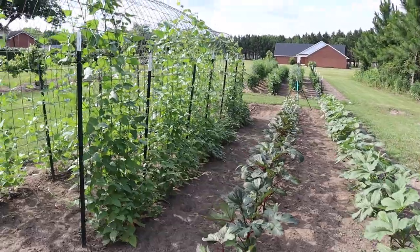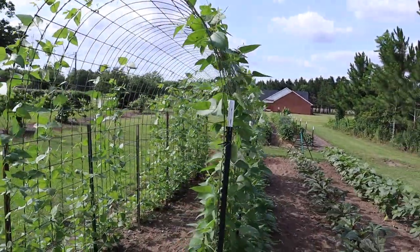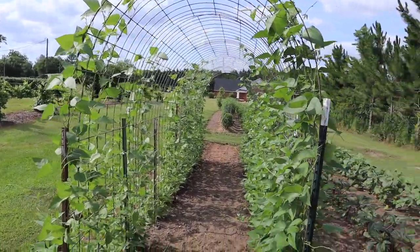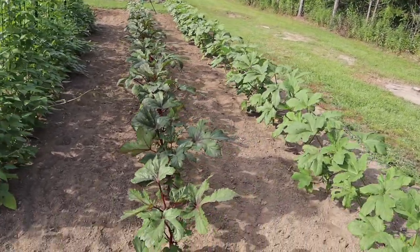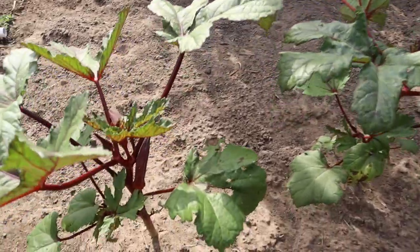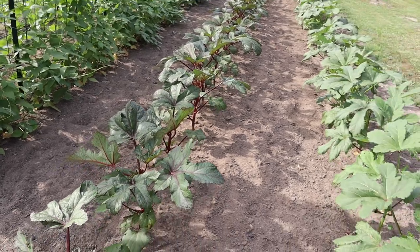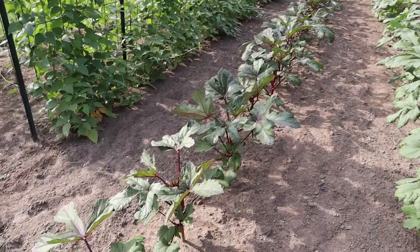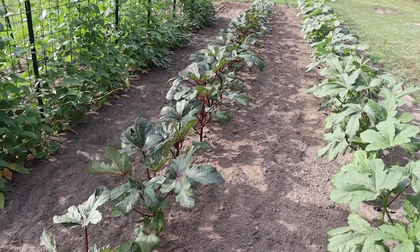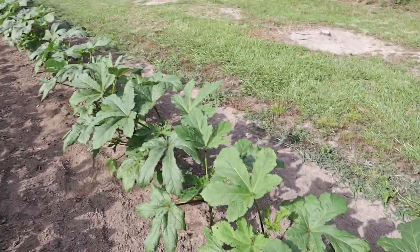Starting off here in our smallest plot, we've got our Christmas lima beans on our arch panel trellis. It's filling in nicely, no blooms yet, but hopefully we'll start to see some blooms soon. Two rows of okra right here — we got our jing orange in this first row. Got a couple that need to be picked. This stuff is probably the best tasting raw okra I've ever had. None of it's made it to hot grease yet; I've just been eating it all raw out here. Probably will fry some once we get enough to have a good mess.